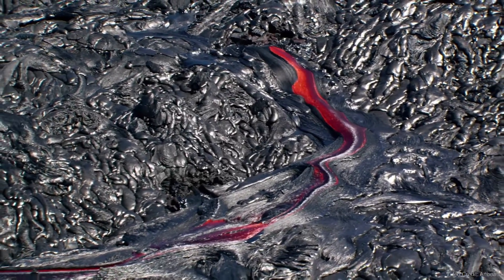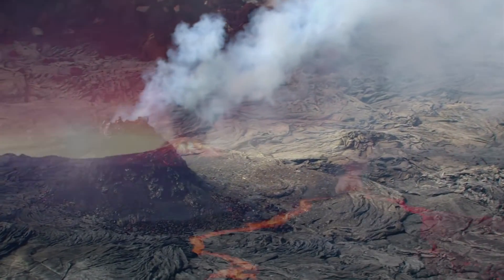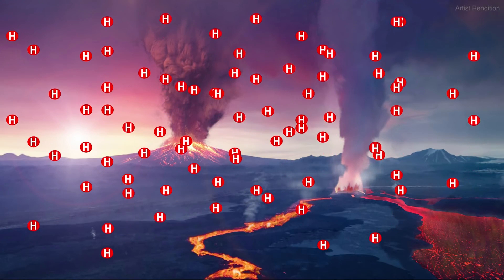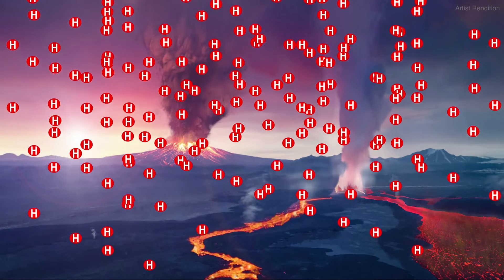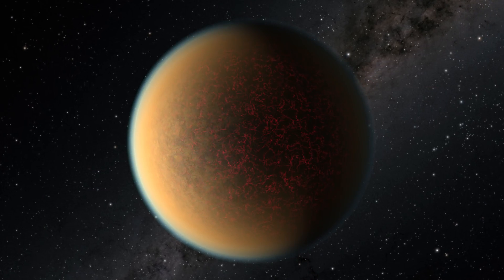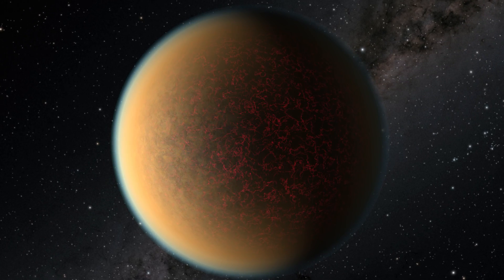This exoplanet has intense volcanic activity. Astronomers theorized that hydrogen from the original atmosphere was absorbed by the planet's molten magma mantle, and is now being slowly released by volcanism to form a new atmosphere. The gravitational pull of another planet in the system likely fractures the surface of this exoplanet, giving it the appearance of a cracked eggshell.